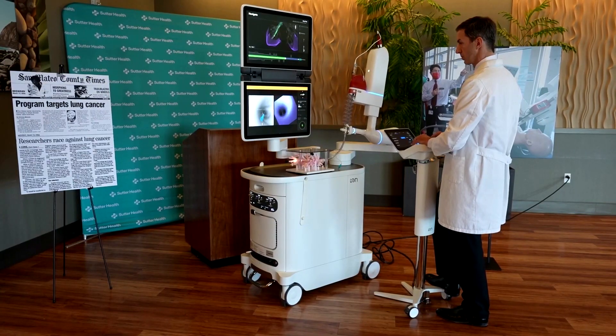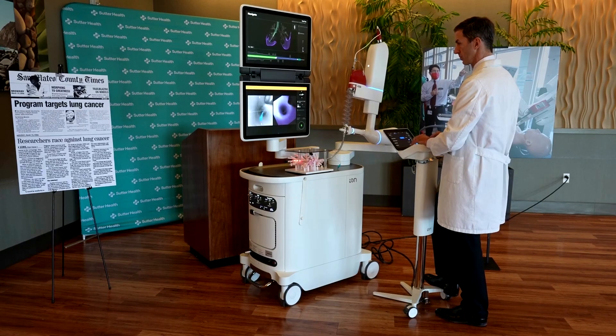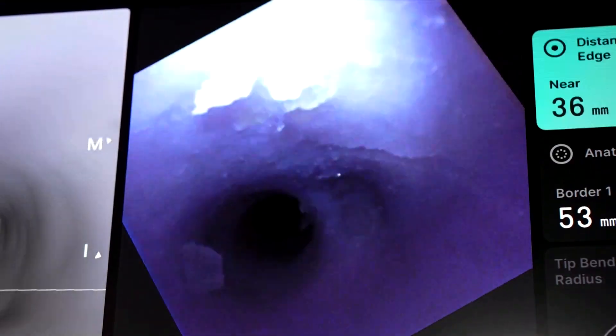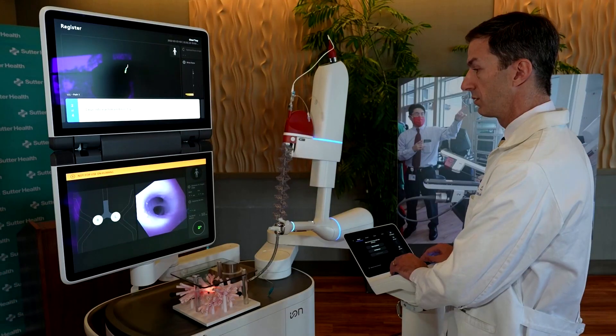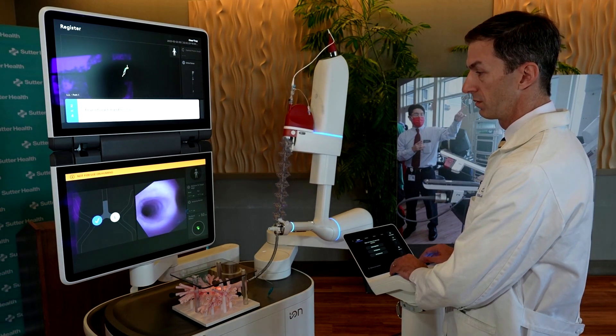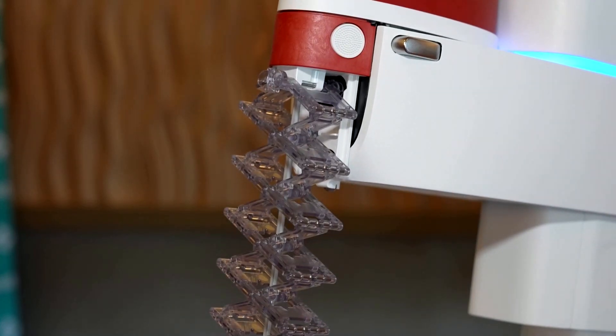Part of my job as a pulmonologist is to help patients when they have abnormal CT scans. Dr. Alexander Zeider is at Sutter Health's Mills Peninsula Medical Center in Burlingame, California. He has used the new ion bronchoscopy robot on three patients so far. Some nodules are too small to biopsy, but other nodules we have to biopsy to determine if there's cancer or not. This tool allows us to go after almost any nodule in the lung to try to provide patients with diagnostic certainty.